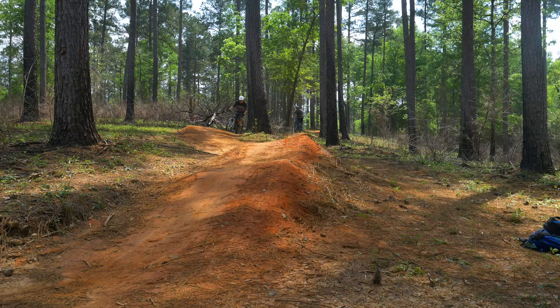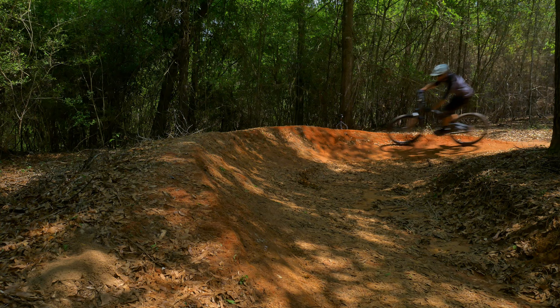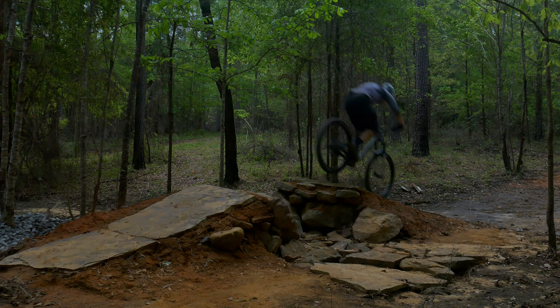I'm glad we still got to check this place out despite Mother Nature's best efforts. Unfortunately, between sessioning these two lines and filming, we didn't get to ride much else at the park. These two trails, however, were incredibly fun, and they are just getting started. I loved Jared and Toby's enthusiasm for the future of this place, and they should be proud of what they've created so far along with Flowmotion Trail Builders.